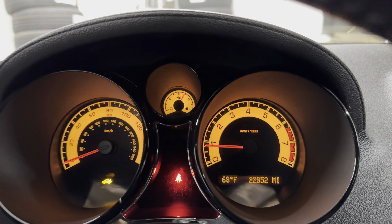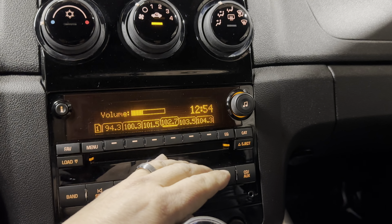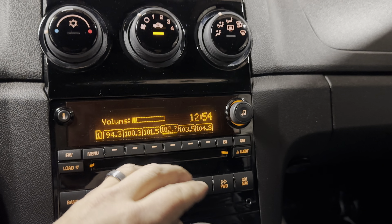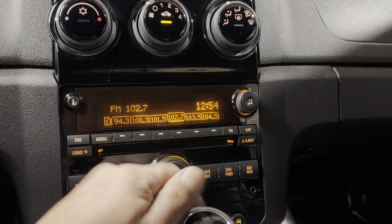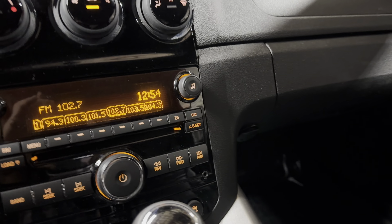22,000 miles on it — that's just letting you know the trunk is not closed. AM FM CD, auxiliary port right over there, traction control button right over there.